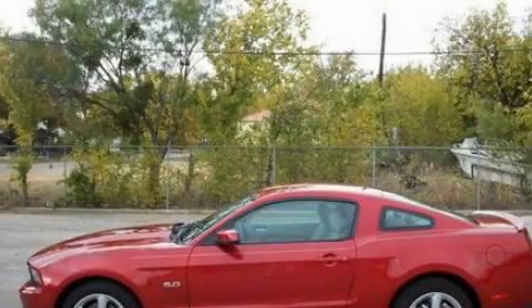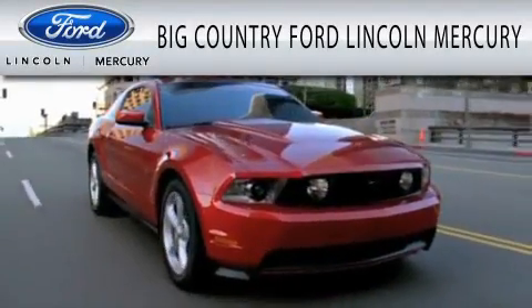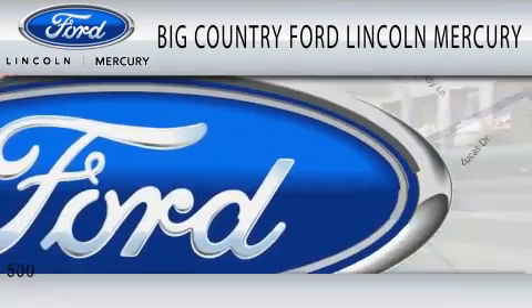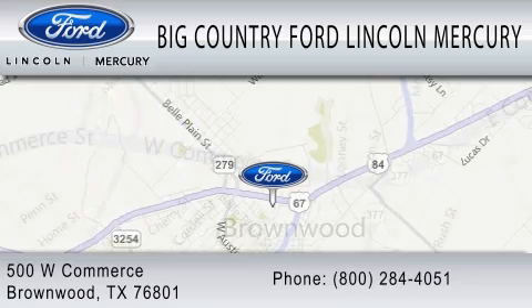We invite you to contact us today to learn more about this vehicle. Big Country Ford Lincoln Mercury is dedicated to doing everything possible to ensure that the experience you have selecting your vehicle is as pleasant as possible. We are located at 500 West Commerce in Brownwood.